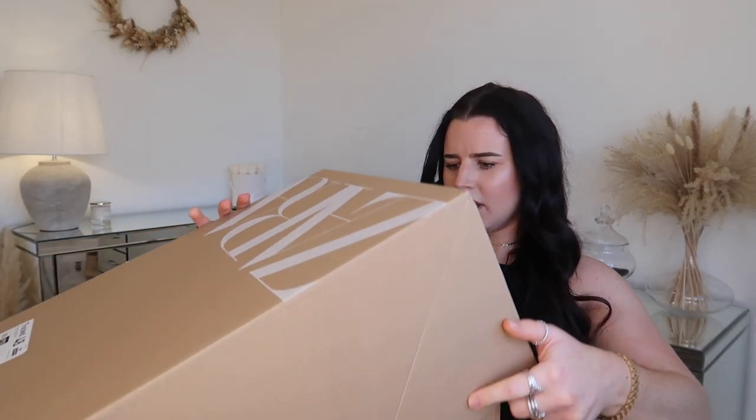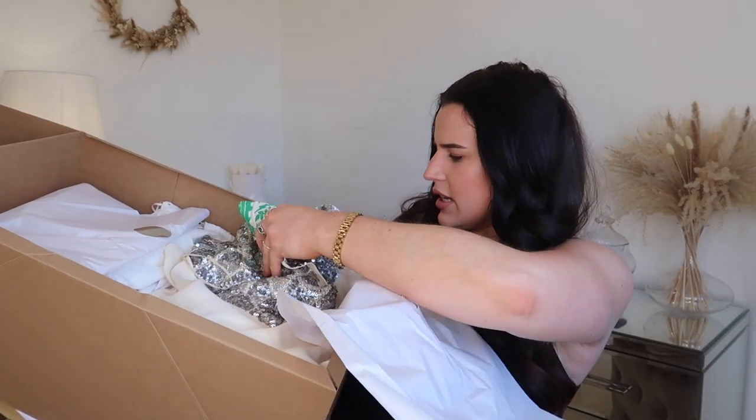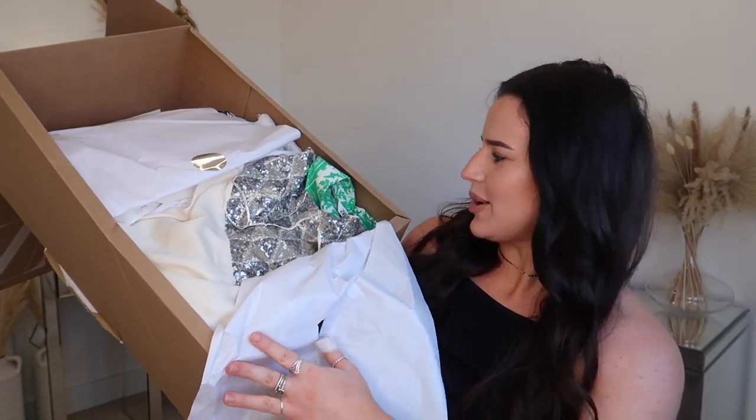Something I noticed when I opened this box: Zara have now stopped sending things in plastic. They've literally just piled it all up in the box, which I'm not mad about — A plus for the environment. We've got some little bits of sparkle, a little bit of colour, and mostly neutrals — you know me.